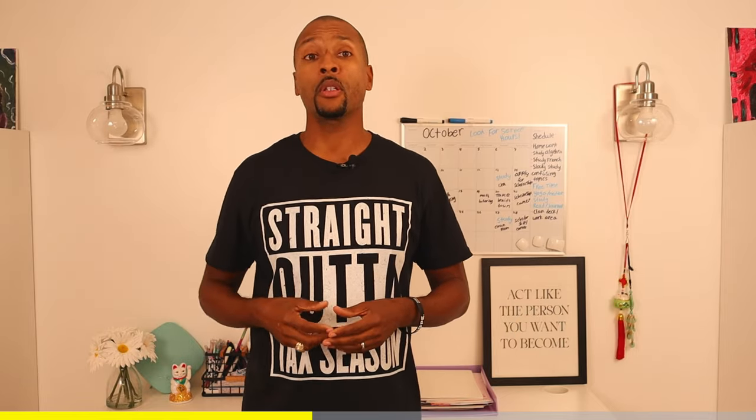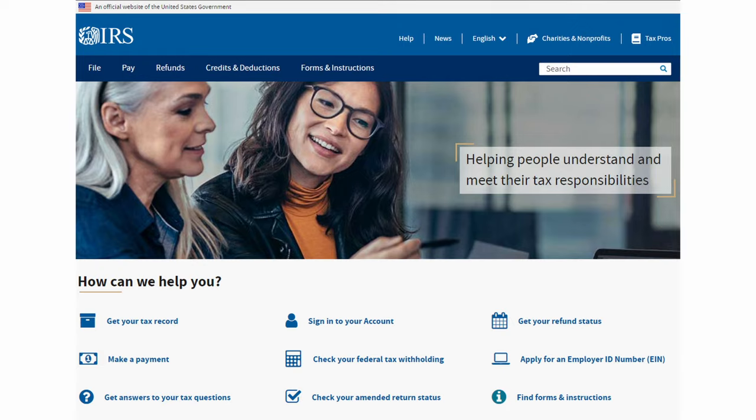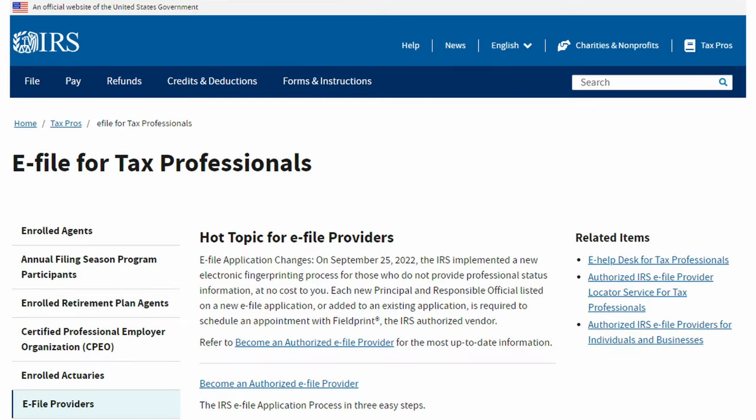The next number you're going to need is your EFIN — your Electronic Filing Identification Number. This is the number you enter into your software so that you can transmit returns electronically to the IRS. If you are a paid preparer and you do over 10 returns each tax season, the IRS requires you to file those returns electronically unless a client opts out. You'll head back to IRS.gov, click 'Tax Pros,' and select 'E-File Providers.'